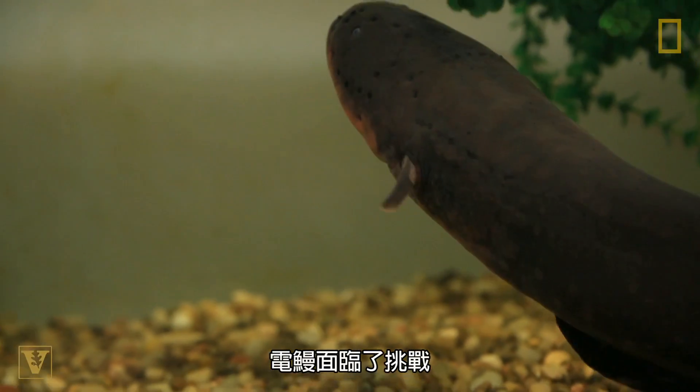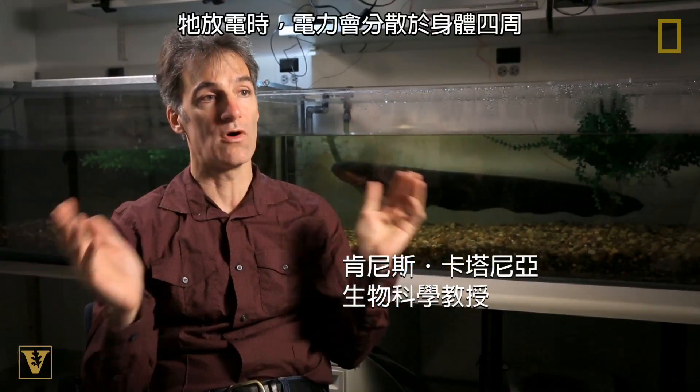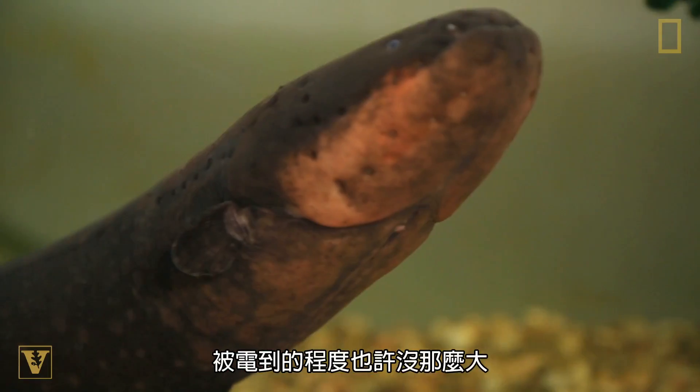The eel has this challenge that when it gives off electricity, that electricity is distributed around the eel in the water. A predator that is on land and reaching into that pool may not receive very much of a shock.